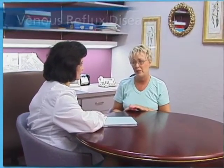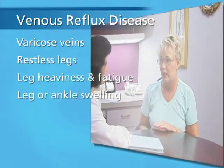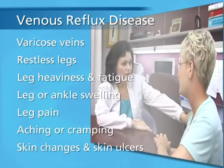Patients may show signs and symptoms such as varicose veins, restless legs, leg heaviness and fatigue, leg or ankle swelling, leg pain, aching or cramping, skin changes, and skin ulcers.